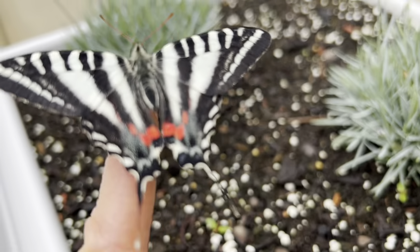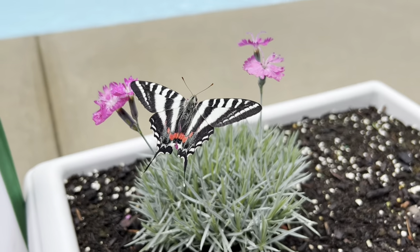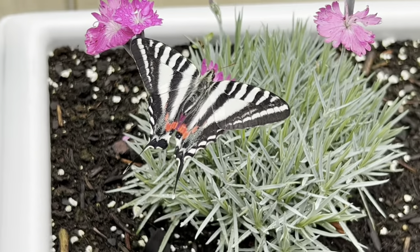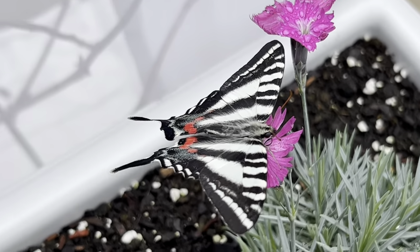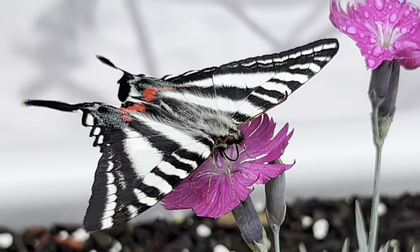Some interesting facts about this species is that they have a shorter proboscis or tongue than other swallowtail butterflies, so they seek out flatter and shallower flowers to nectar or drink from. They can also be observed drinking from mud puddles to obtain moisture and minerals, and interestingly, they allegedly are also drawn to rotting fruit and urine.